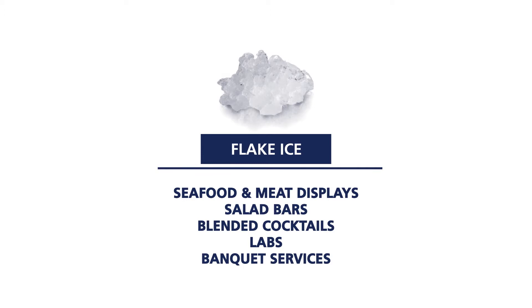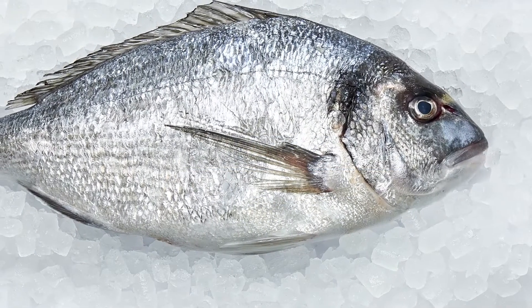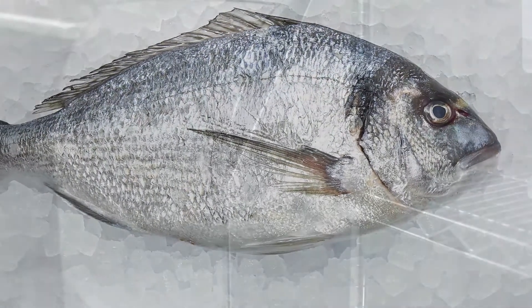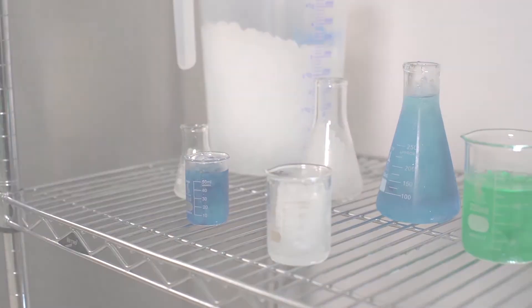Flake ice provides fast cooling power with low production costs. Compressed flake pieces will mold to any shape for convenient use in seafood and meat displays, salad bars, blended cocktails, laboratories, and banquet services.